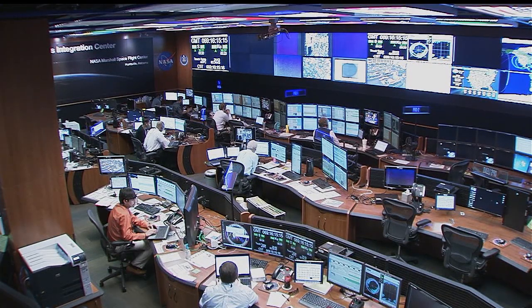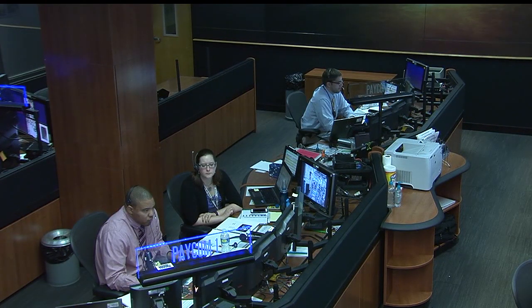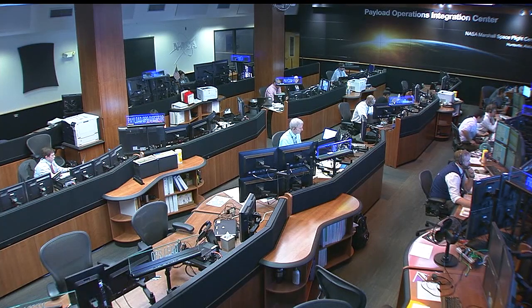A lot of times when people ask you about the Payload Operations Integration Center, you always talk about the people. It's not just the people in Huntsville or Houston — it's the people in the other control centers in Moscow, in Skuba, Japan, in Oberpfaffenhafen, Germany, and all of the payload developers across the world. We're all working towards expanding our knowledge base, going for discovery, and learning new things that will help all of us go beyond low earth orbit. Let's take a live look into the Payload Operations Integration Center and look at those folks busy at work today.